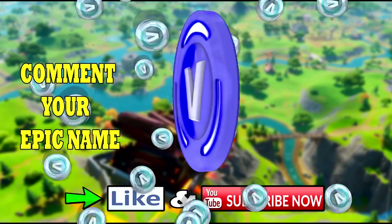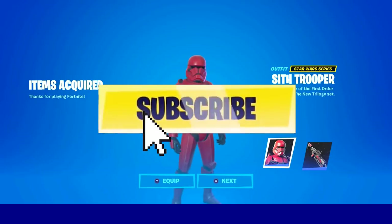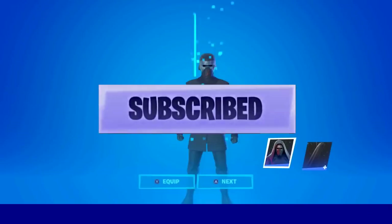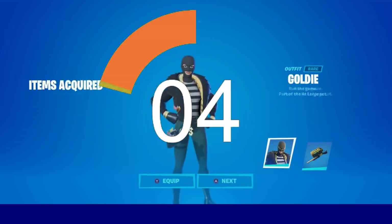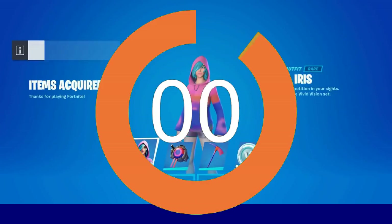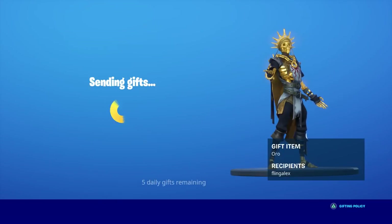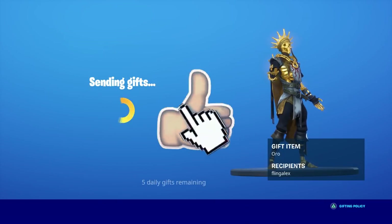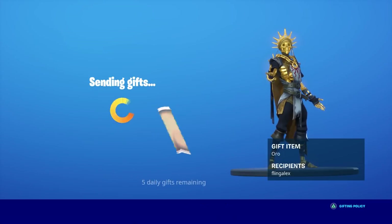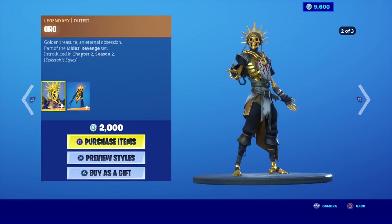Like and subscribe and comment your epic username if you want a free skin in the Fortnite item shop. Guys, if you want a free skin, I'm willing to give out some free skins this week, so make sure you smack the like, share the video, and hit post notifications. I'm willing to give out free skins to anybody that is in need in Fortnite.